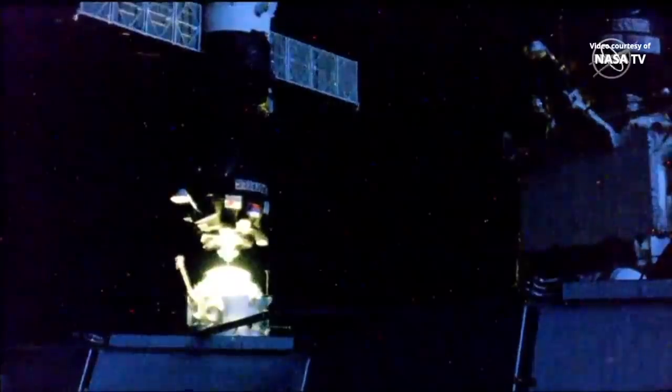Standing by for contact and capture. Contact confirmed — docking confirmed at 9:22 a.m. Central Time, 10:22 a.m. Eastern Time, as the International Space Station and the Progress flew 254 miles over central China.